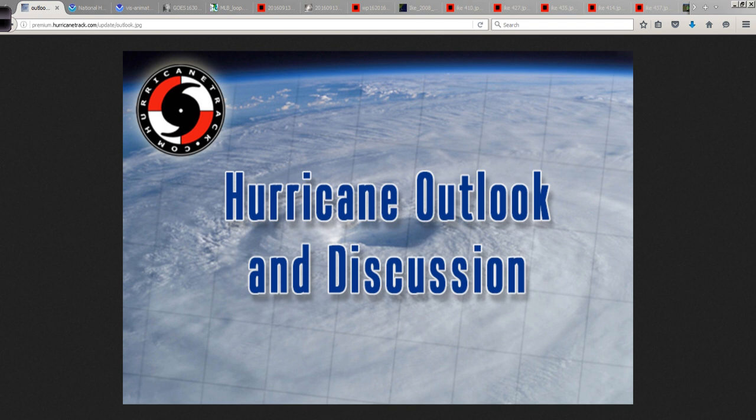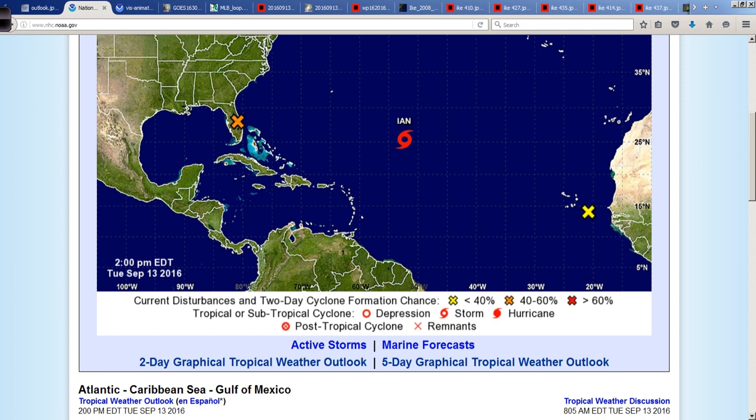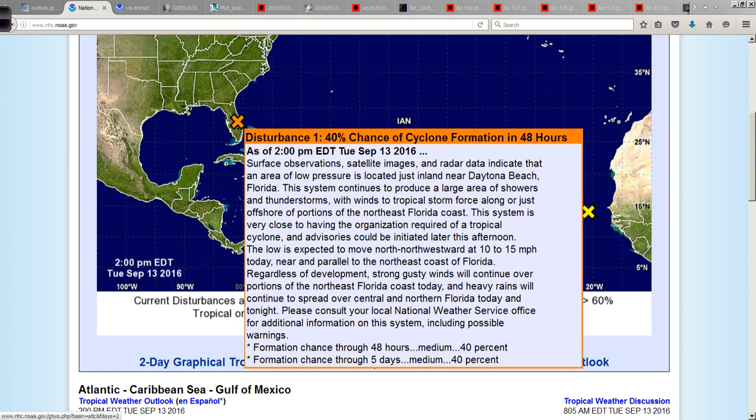Good afternoon. Mark Suttoth, HurricaneTrack.com here with your Hurricane Outlook and discussion for Tuesday, September 13th, 2016. There's an interesting area developing along the Florida coastline — Invest Area 93L. The Hurricane Center is now giving it a 40% chance of development.